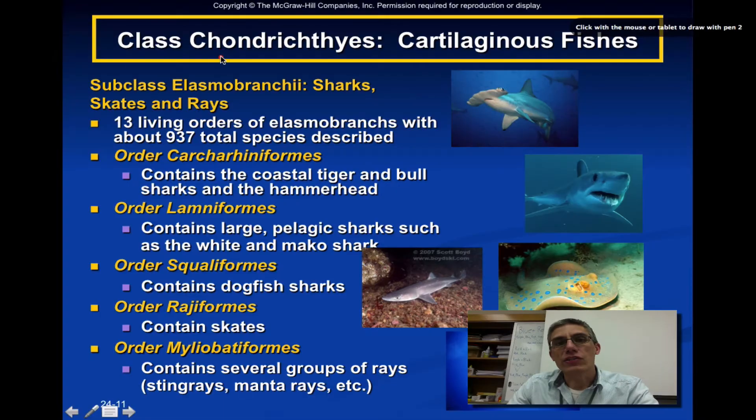We're talking about the class Chondrichthyes, but we're going to look at a specific subclass called Elasmobranchii. These include the sharks, the skates, and the rays. There are about 13 living orders of Elasmobranchs, with about 937 total species that have been described up to this point.